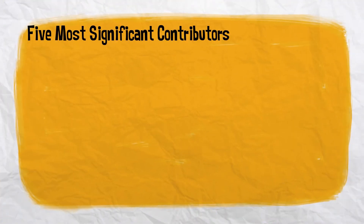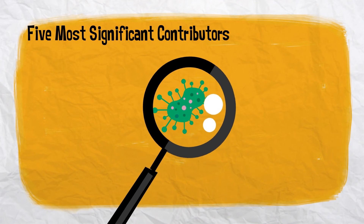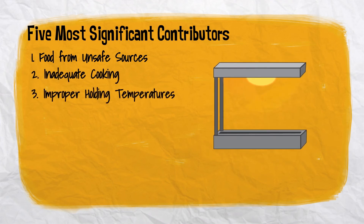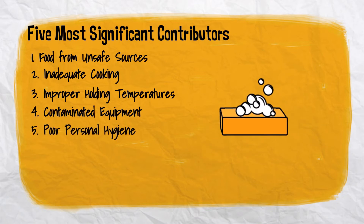The FDA has identified the five most significant contributors to foodborne illnesses in a restaurant setting: food from unsafe sources, inadequate cooking, improper holding temperatures, contaminated equipment, and poor personal hygiene.